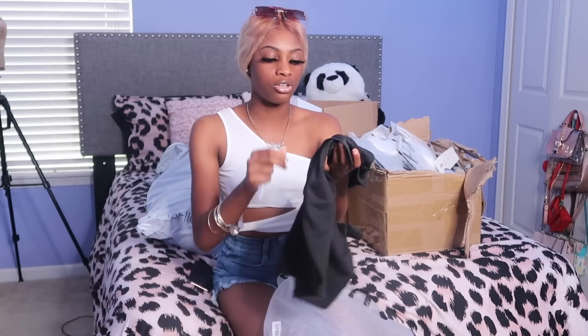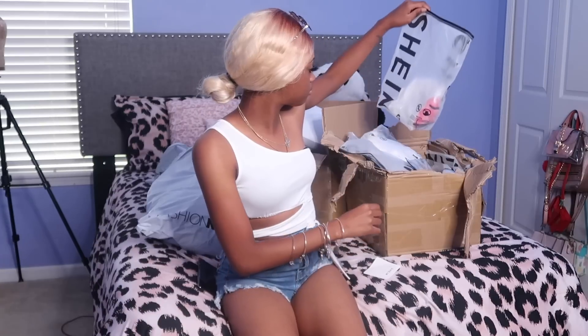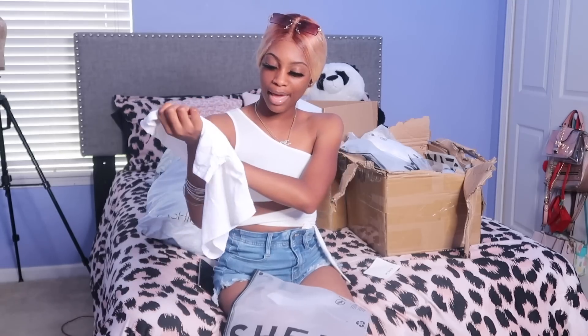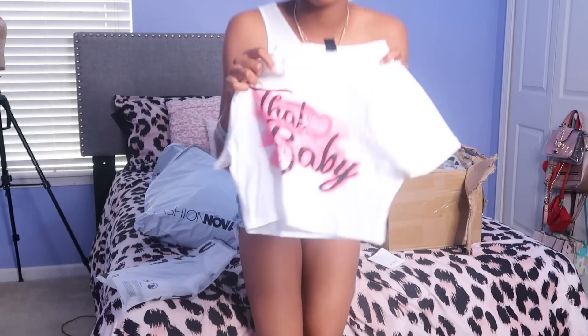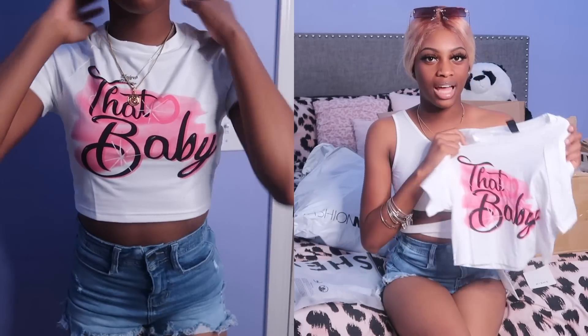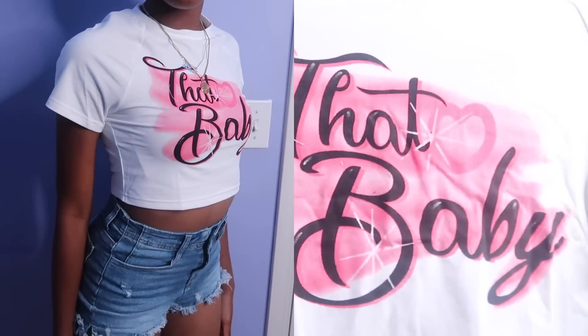It'll come down and you could show a little cleavage, put on a cute necklace — real cute. Next I have this baby t-shirt. It's a crop top and it has this design — if you've ever been to the flea market in Florida, you know they make little custom designs like this. It's a cute little replica of how they make shirts at the flea market. It says 'that baby.'